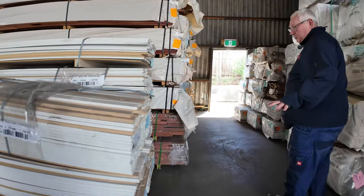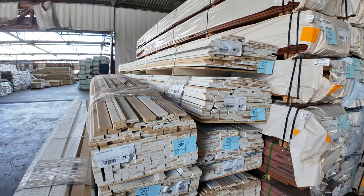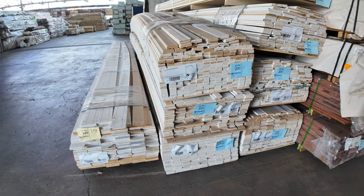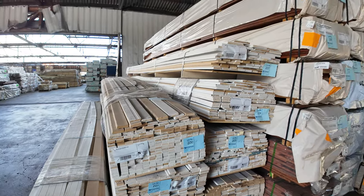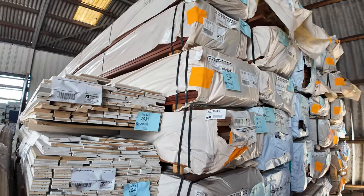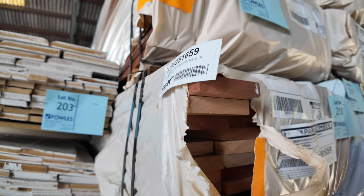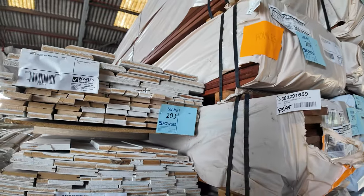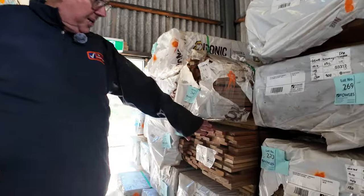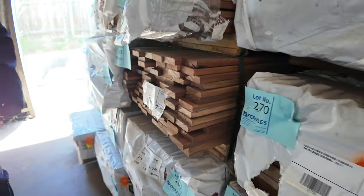Making our way down through the shed — a few more of the clearance packs here of the reject MDF mouldings. They'll just go to the highest bidder. Last week they were only about 40 or 50 bucks a pack, so they're an absolute bargain — a lot of volume in them. More packs of decking here: 135 by 19 Queensland Mix, more Carry and Jarrah. Lots of screening packs as well — 65 by 19 screening, all in set length packs, standard and better grade.